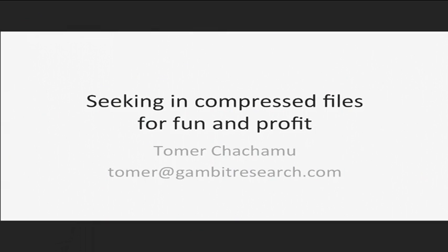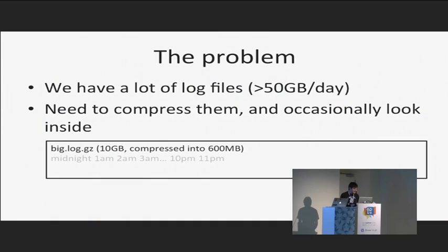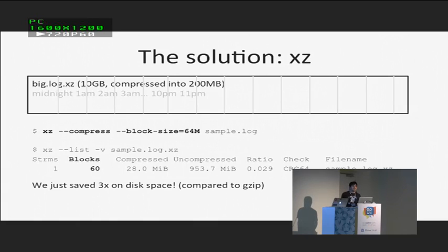Hi, I'm Tommy. I'm here to talk to you about seeking compressed files for fun and profit. At my work we've got a lot of log files — so many that I couldn't get an accurate number — and we need to compress them and just sometimes look inside. If I use gzip, it compresses all in one go. Say I need to look at something that happened at 11 p.m. and I've got the entire day in one file — I'd have to go through the whole file which takes a whole minute, and I'm very impatient.